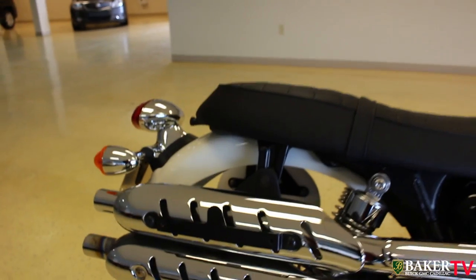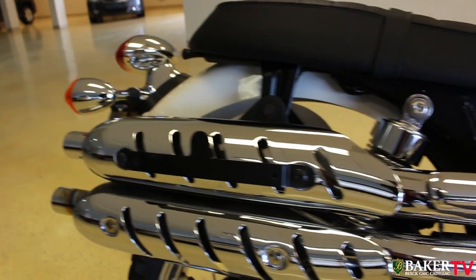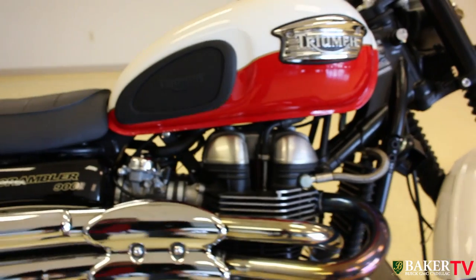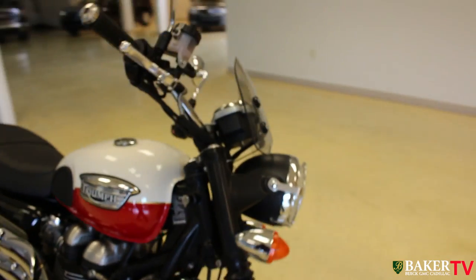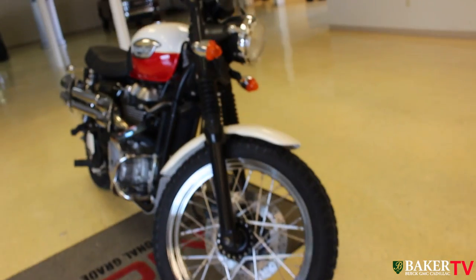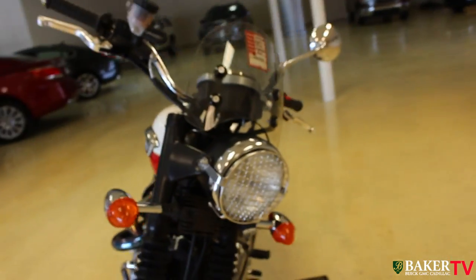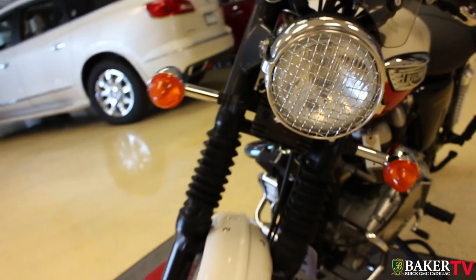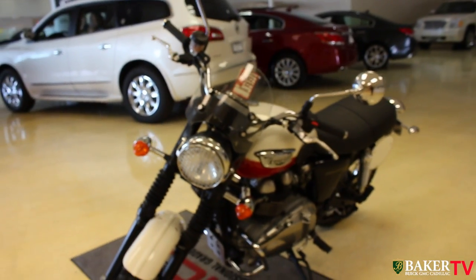The tires are like brand new. Look at the chrome twin pipes — clean as a whistle, not bad at all. It kind of has an off-road look to it. The Scrambler — you can take it off-road or riding on the roads, whatever you want to do with it. It's got a little rock shield on the front. Just an absolutely beautiful condition.